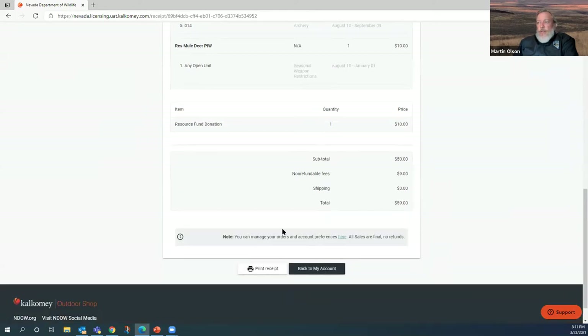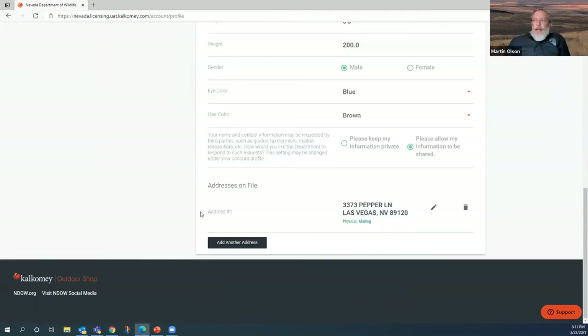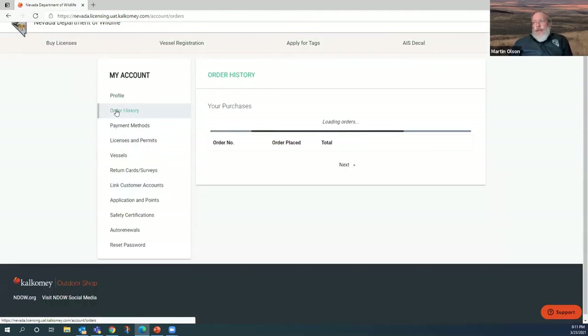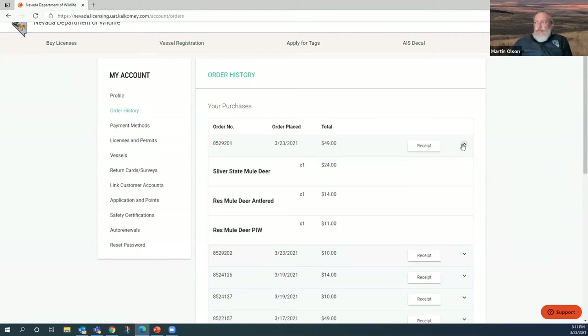Next comes my payment method — I've already updated this at the beginning. I can add a new card here if needed, but I'll use the one already selected. Then I place my order. When the order is placed, it prints a receipt you can keep on your computer or print a hard copy. Here's my order number, and it shows everything — I've also opted to be an alternate in any open unit for my Silver State and PIW tags. Here's my total, and I can print this receipt or go back to my account.